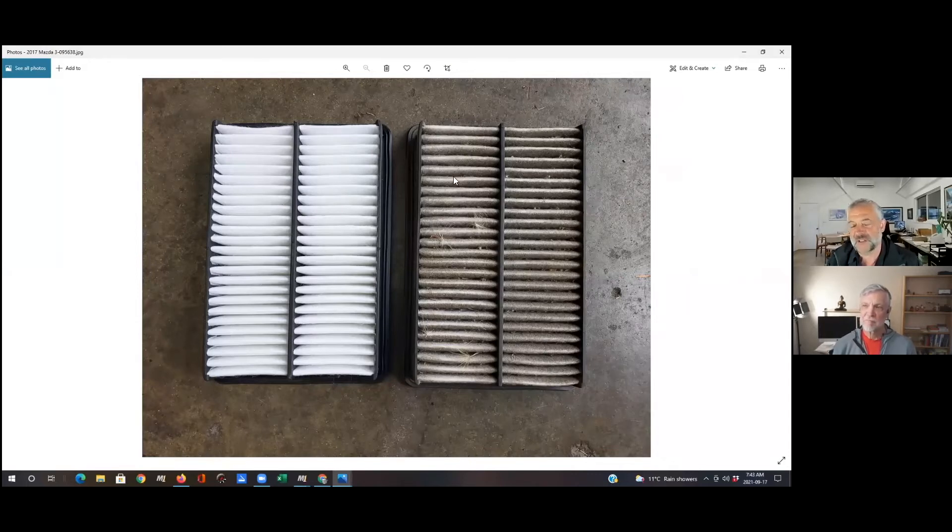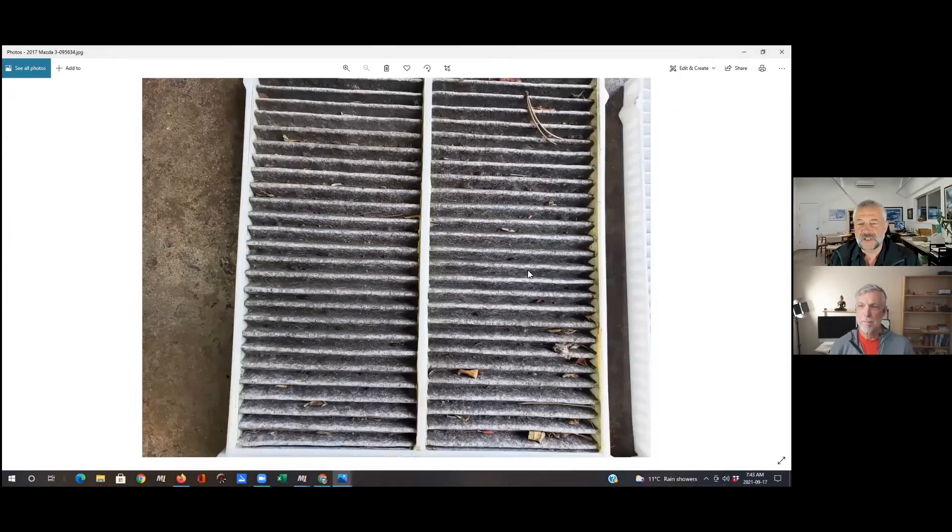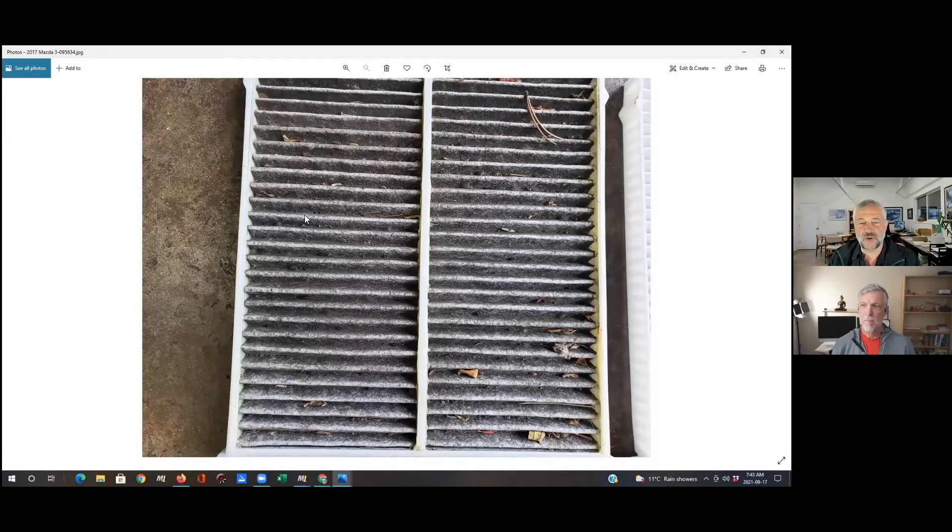At this point the engine is not going to be breathing as well as it should be with a filter that dirty. The cabin air filter — in all fairness, this is a charcoal filter so it starts off a little bit gray, but you can see a lot of dirt, needles, bits and pieces. This is by no means the worst one we've ever pulled out — we take some cabin air filters that are absolutely horrible out of vehicles — but nonetheless, it's definitely a great time to replace this filter.